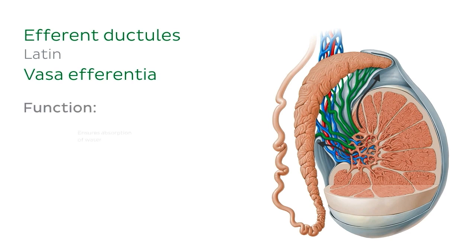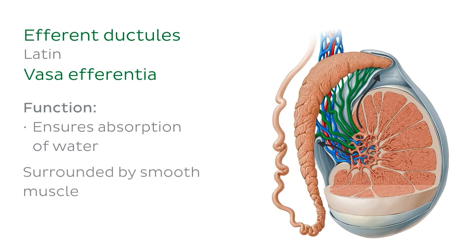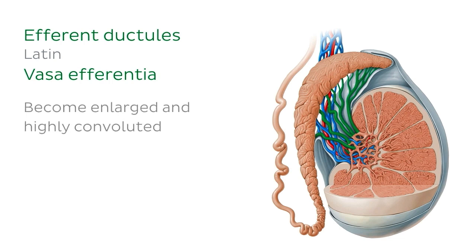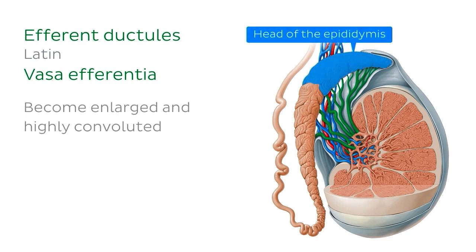The efferent ductules help ensure absorption of water from fluid produced by the testes. The ductules are once again surrounded by a thin circular coat of smooth muscle, which contracts in a peristaltic manner to maintain fluid flow. These ductules are initially straight, but soon become enlarged and highly convoluted, forming the head of the epididymis.